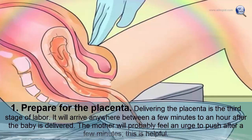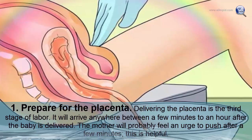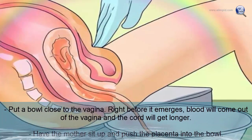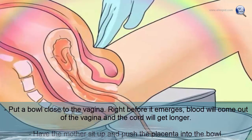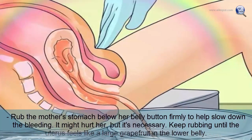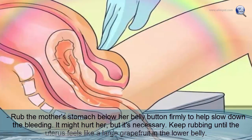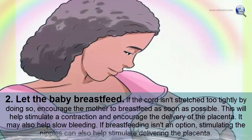Delivering the placenta is the third stage of labor. It will arrive anywhere from a few minutes to an hour after the baby. Place a bowl near the vagina — blood will come out and the cord will get longer. Have the mother push the placenta into the bowl, then firmly rub her stomach below the belly button to help slow bleeding. Keep rubbing until the uterus feels like a large grapefruit in the lower belly.